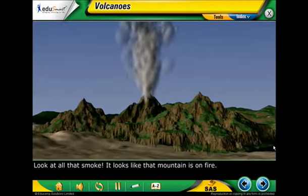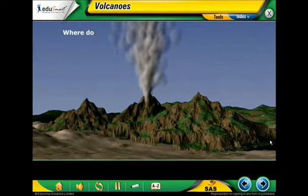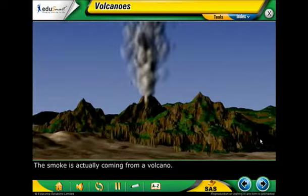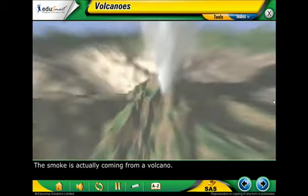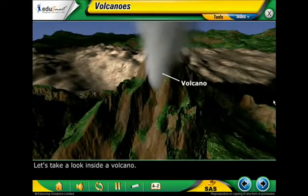Look at all that smoke. It looks like that mountain is on fire. Where do you think the smoke is actually coming from? The smoke is actually coming from a volcano. Let's take a look inside a volcano.